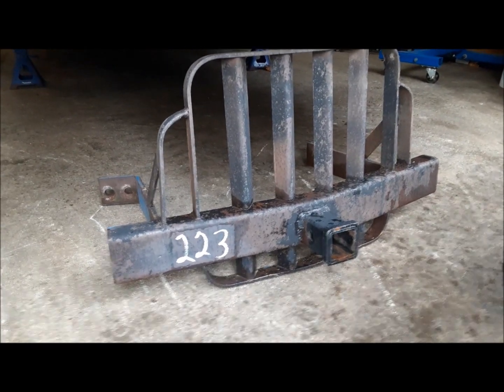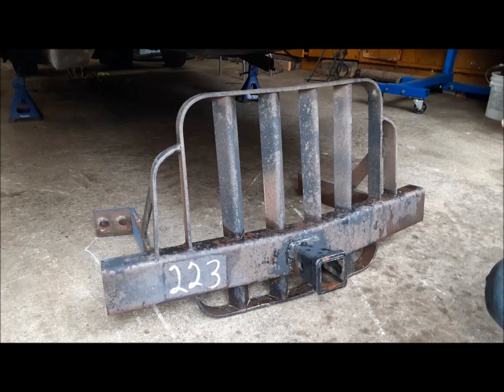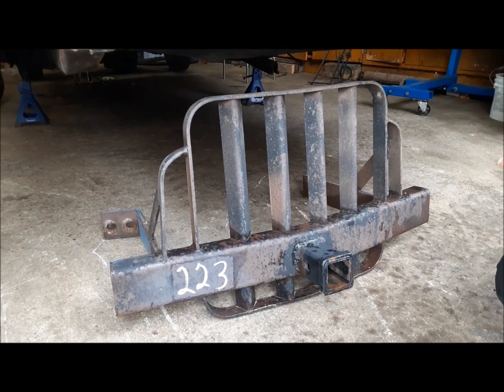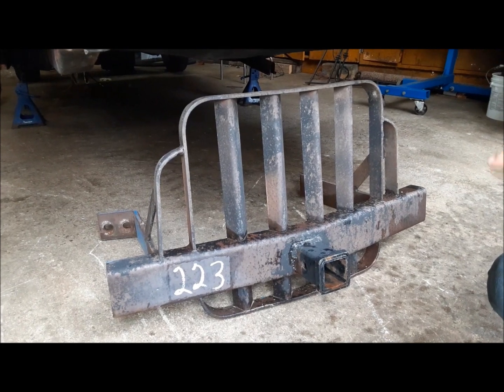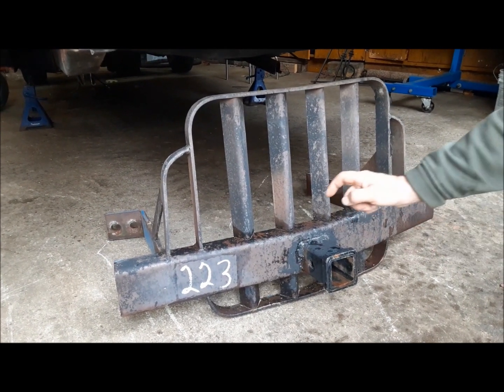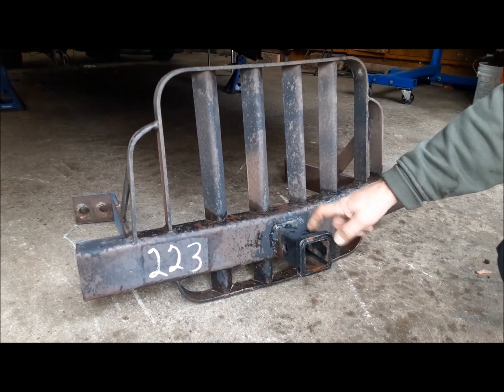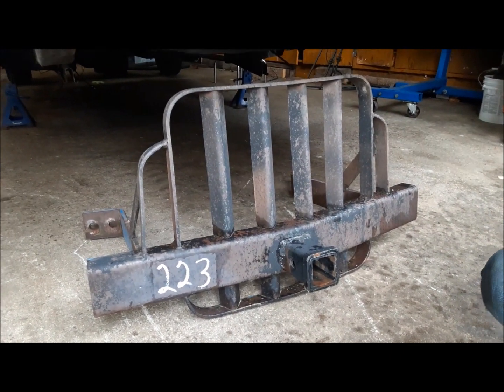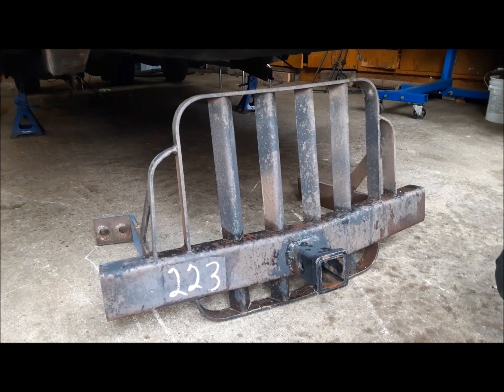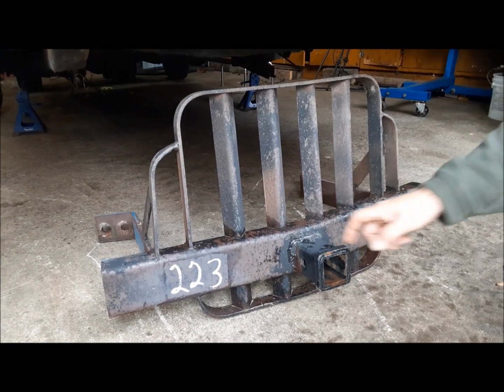I got this great little bumper — like a nice bumper. We're going to put this on the Oliver 550 once we get it sorted out and I get the loader off of it. Somebody's welded a hitch receiver on the front of it — absolutely ideal. That Oliver 550 is going to be a real workhorse around here once we get it straightened out, and this is going to make it even more versatile.